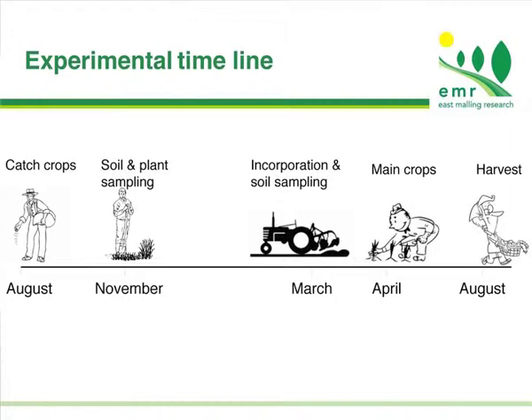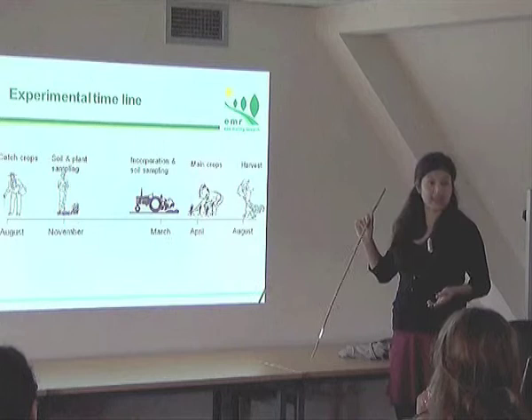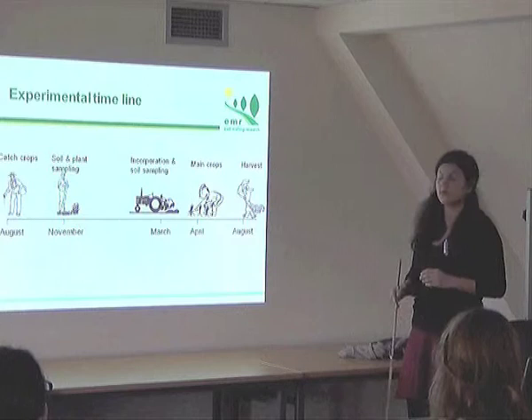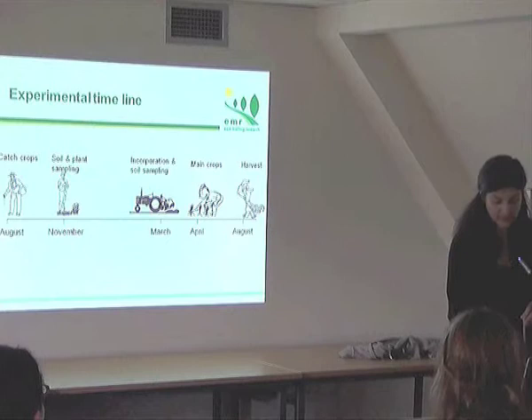For those who may not know the growth cycle of catch crops: they are typically sown in August after the main crop to reduce leaching during winter. We did soil and plant sampling in November. The catch crops continued growing until spring, depending on frost resistance, then were incorporated into the soil. We transplanted the main crop in April and harvested in August. All three years the experiments were carried out on the same site but on different plots.